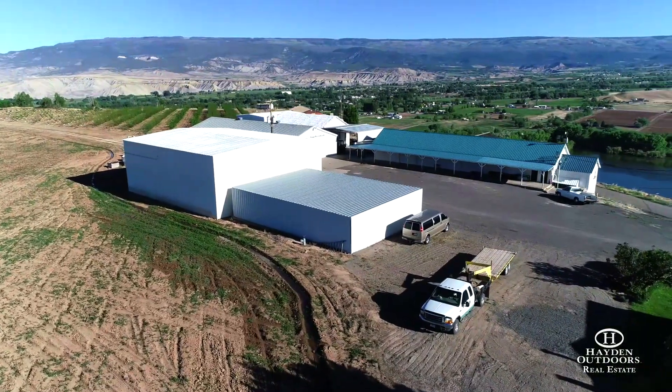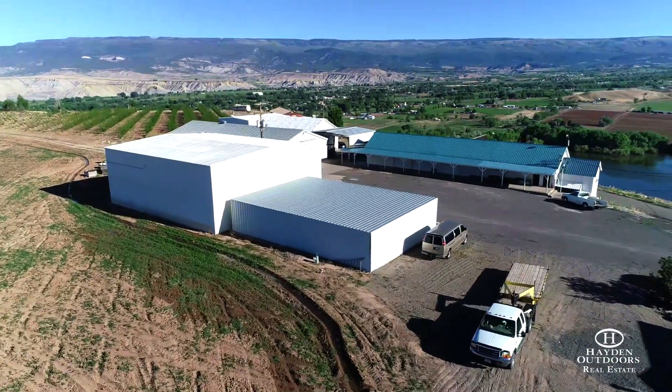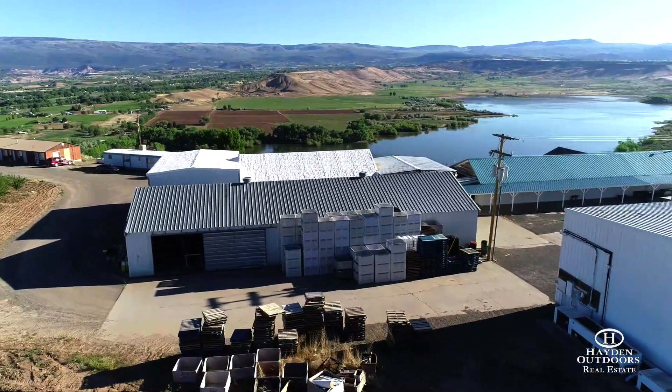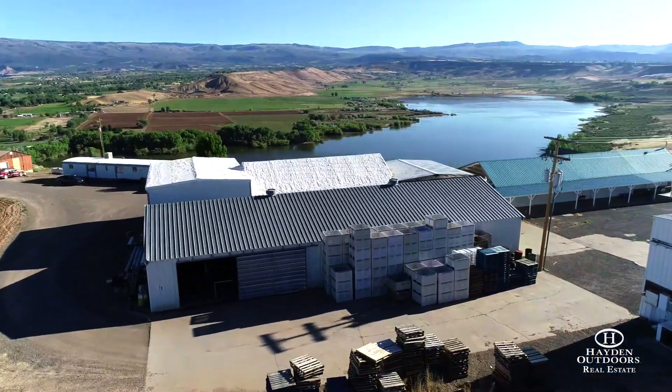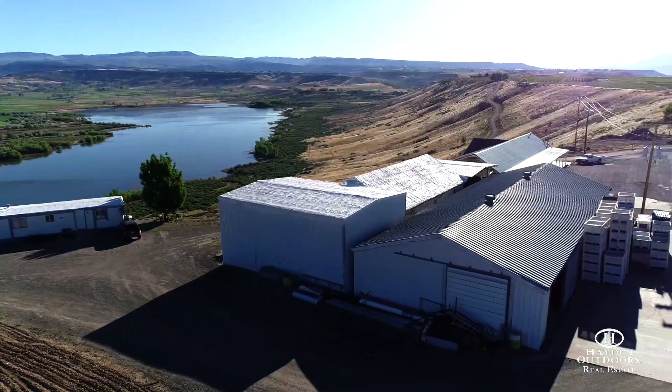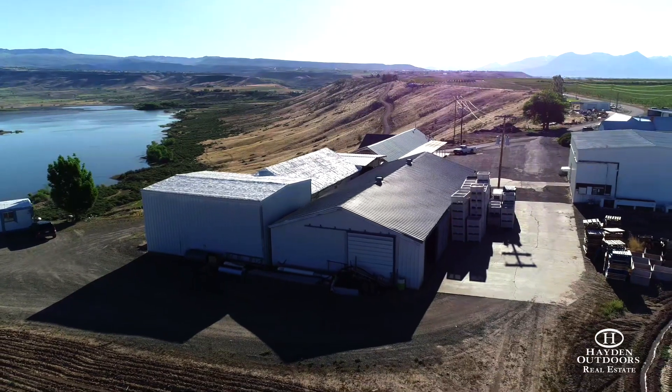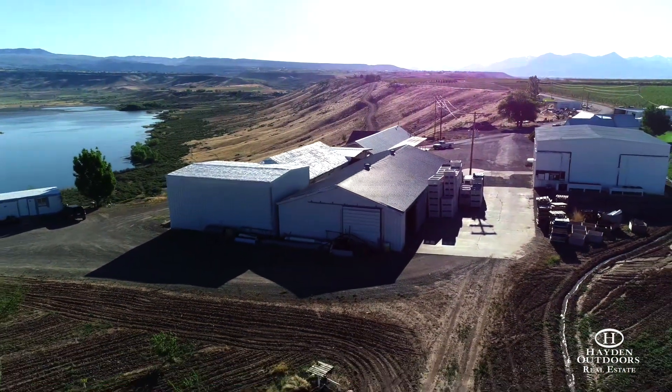This legacy orchard also comes with on-site packing and production facilities, along with five houses that include three worker cabins stationed near the packing plant. Well established and active since 1950, the family owned and operated business provides an excellent cash flow, having served the community and nearby states for 70 years.